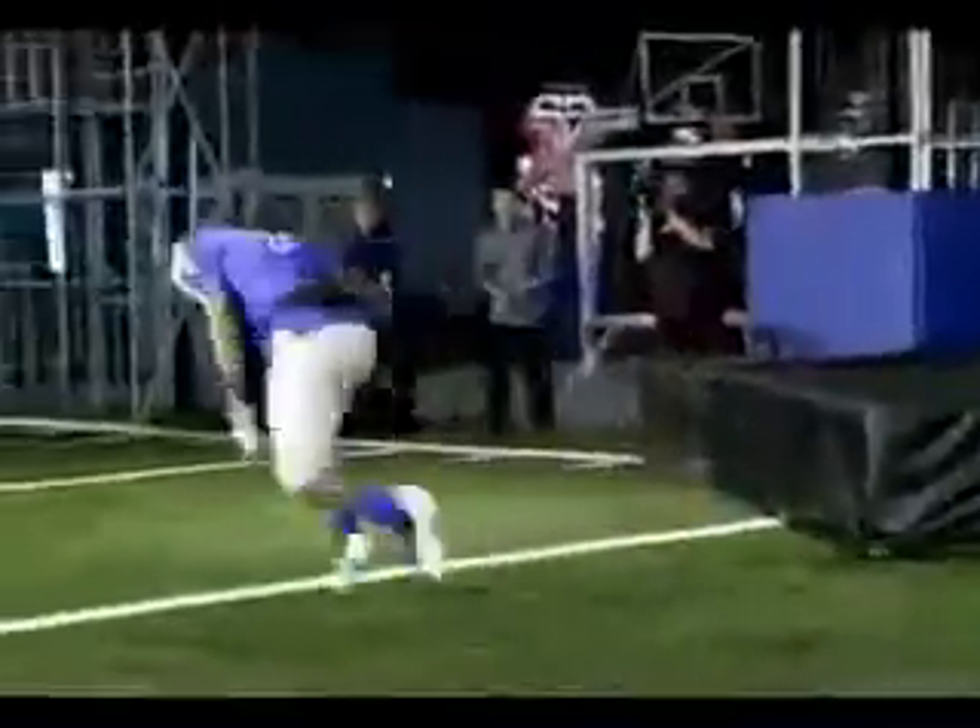When the quarterback commits to a running play, Peterson can shift gears from reverse to forward in just fifty-three hundredths of a second.